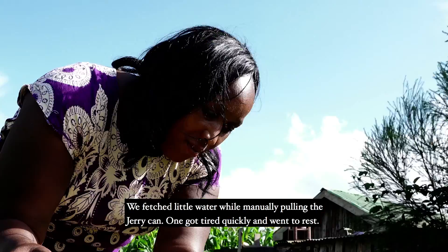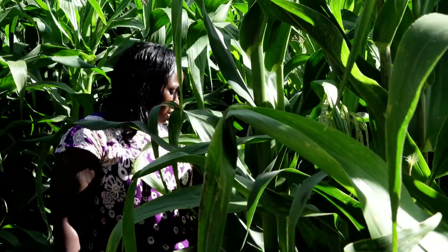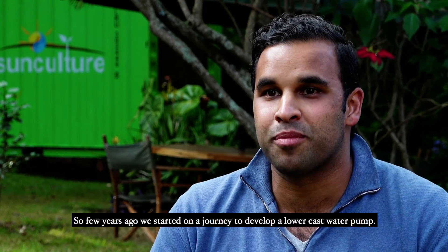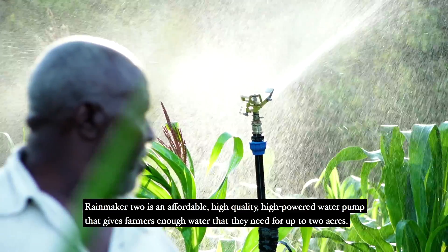A few years ago we started on a journey to develop a lower-cost water pump. Rainmaker 2 is an affordable, high-quality, high-powered water pump that gives farmers enough water for up to two acres.